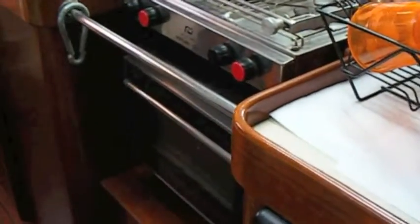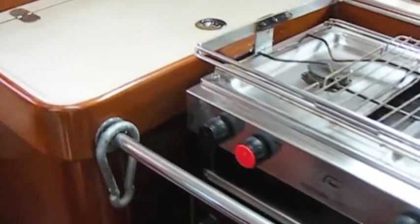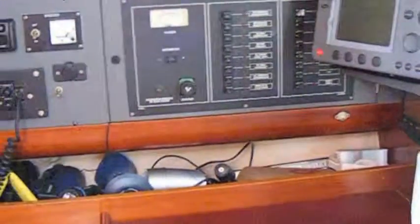Meanwhile we're in the interior of the boat where you can see that the upholstery is in good condition. There is a heater and the boat is pretty well equipped with all kinds of navigation equipment.